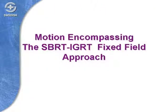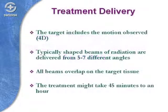Motion-encompassing can be further subdivided into fixed fields or fixed angles versus an arc-based approach. With fixed fields, you localize the target in three-dimensional space and aim radiation from a number of different angles — usually five to seven — so that all beams overlap on the target tissue. A treatment like this might take 45 minutes to an hour, and this was the approach on which SBRT was pioneered, dividing the dose across five different angles and delivering very high doses of radiation.